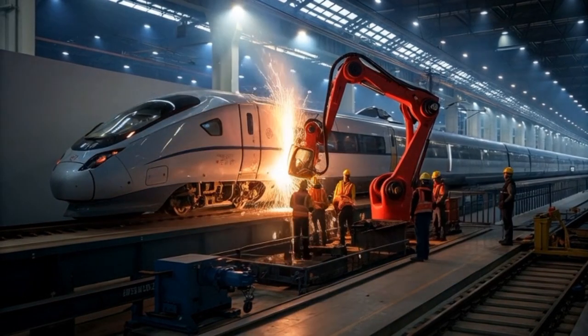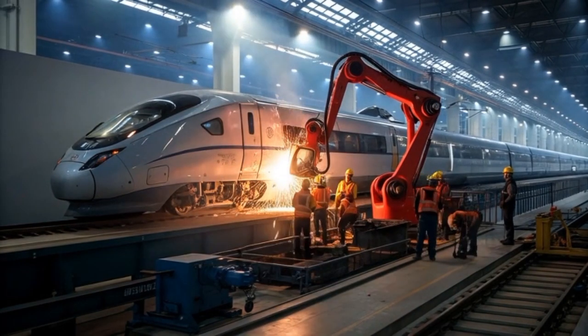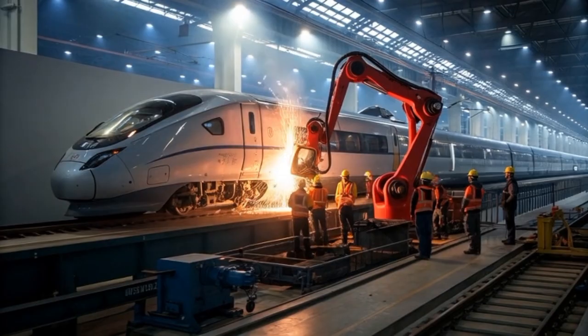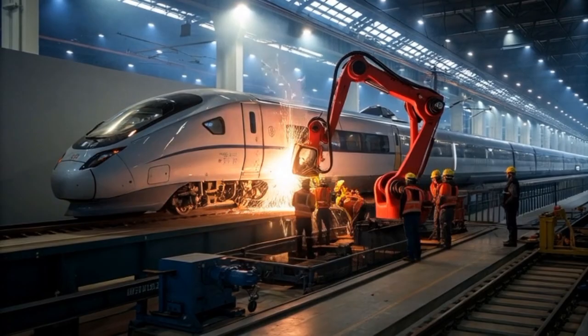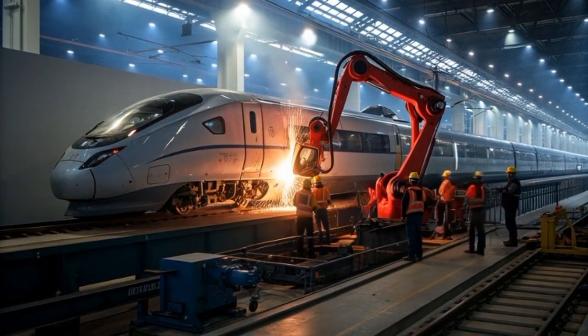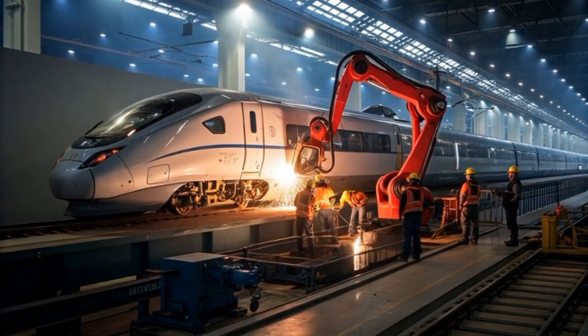The Dragon Wave 1200's technological core includes a quantum navigation system that predicts air currents, magnetic fluctuations, and potential hazards seconds before they occur, ensuring flawless precision even at extreme speeds. Its safety system is designed with triple-layer redundancy, meaning even if two entire systems fail, the third can still operate the train without passengers noticing anything unusual.